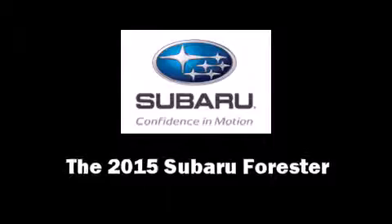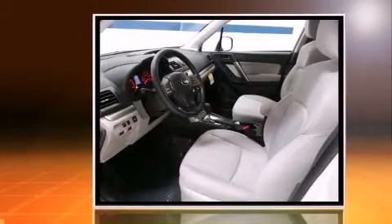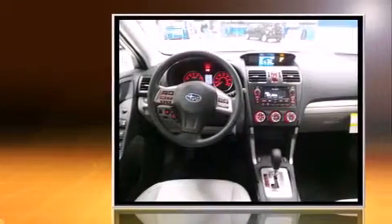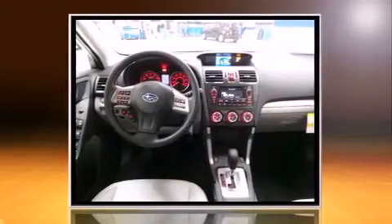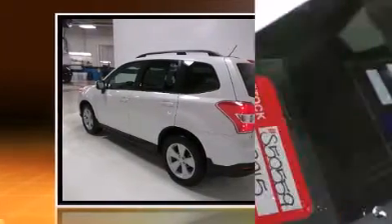The 2015 Subaru Forester: under the hood you'll find a four-cylinder engine with more than 170 horsepower. For added security, dynamic stability control supplements the drivetrain, and all-wheel drive maintains traction at all four corners.